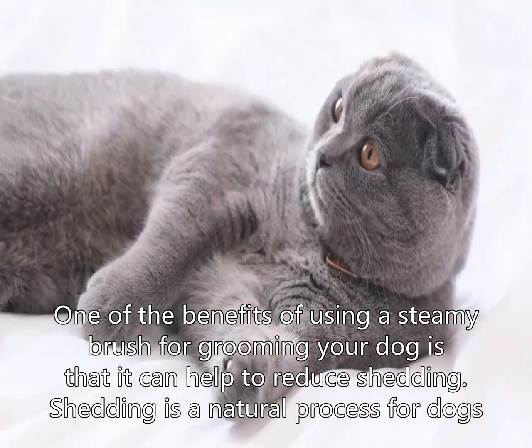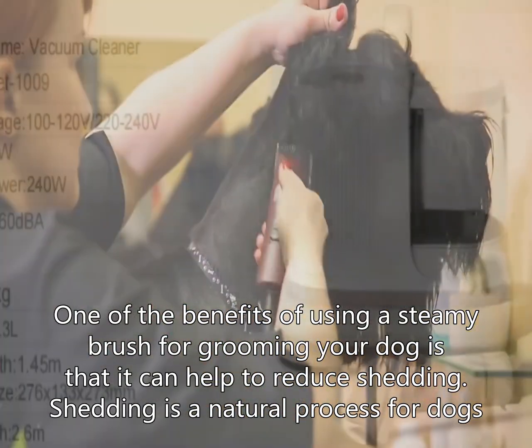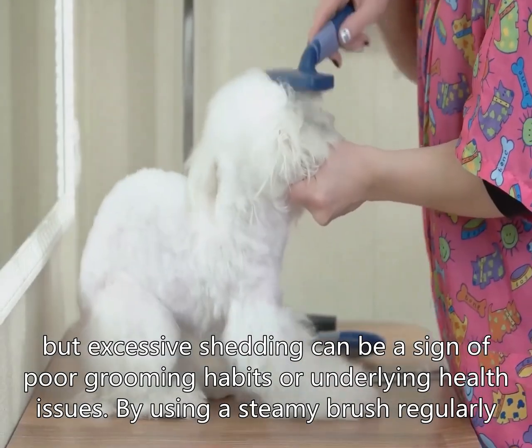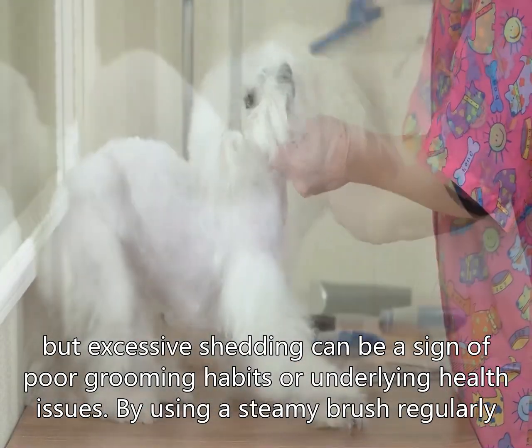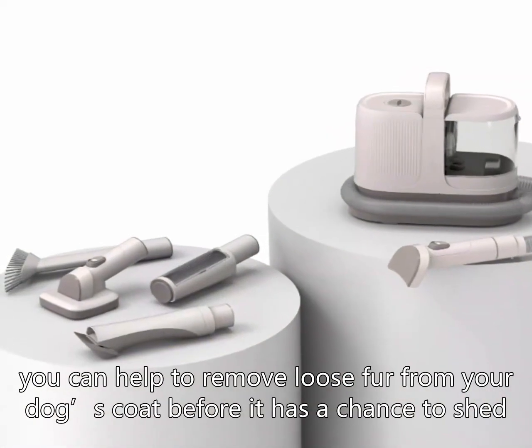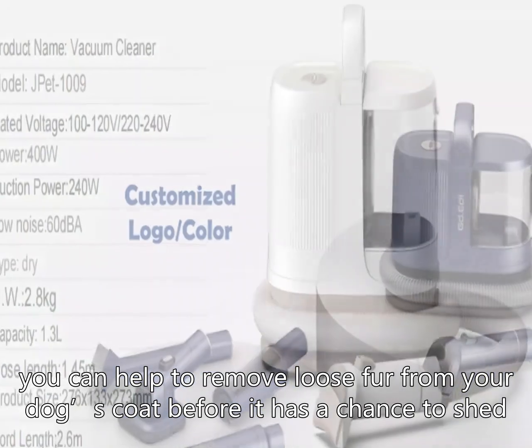One of the benefits of using a steamy brush for grooming your dog is that it can help to reduce shedding. Shedding is a natural process for dogs, but excessive shedding can be a sign of poor grooming habits or underlying health issues. By using a steamy brush regularly, you can help to remove loose fur from your dog's coat before it has a chance to shed.